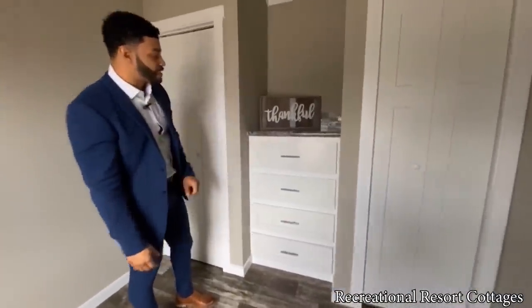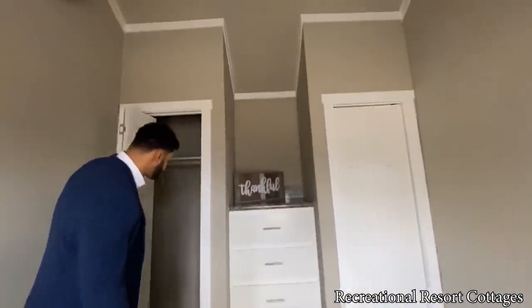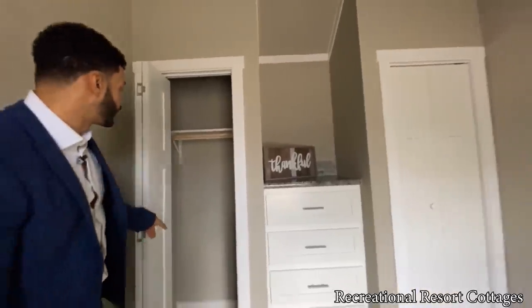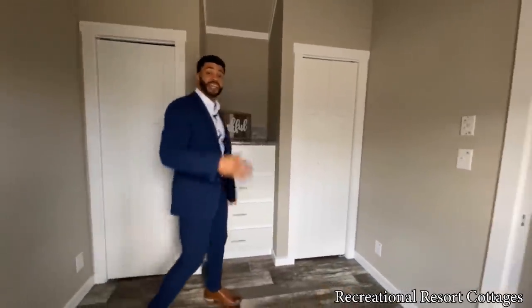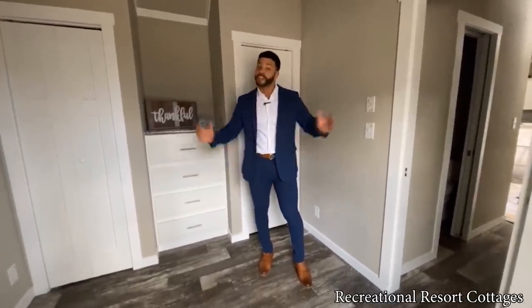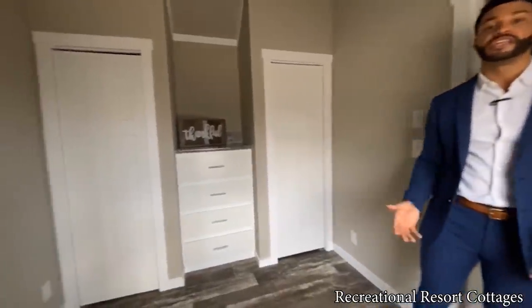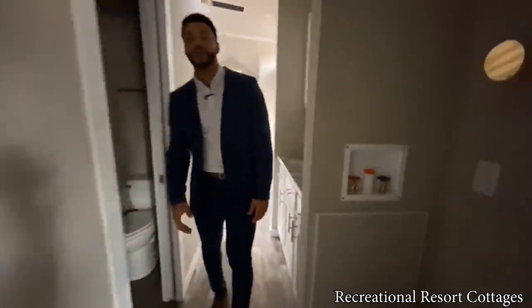In the bedroom you've got a built-in dresser with TV space up top and bifold doors on each side for plenty of clothes storage. In most tiny homes you have nowhere to put clothes — you have to tuck them under the bed. Not here at Recreational Resort Cottages; we give you convenience for tiny living.